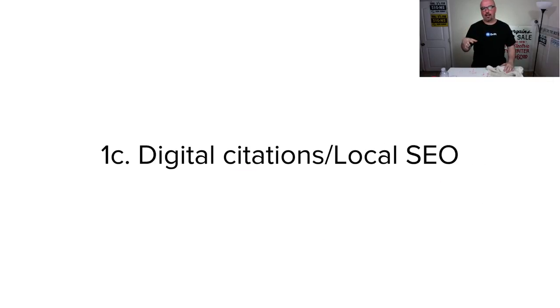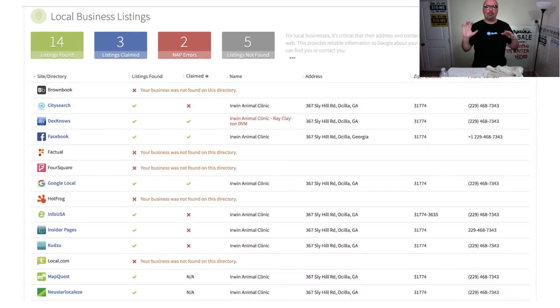What about digital citation and local SEO? When we talk about citations for a local business like Irwin Animal Clinic, the name, address, zip, and phone number have to match exactly every time they are put online. If they don't match, Google will basically treat it as two separate entities, and that works against the brand's interests.